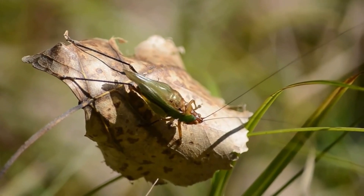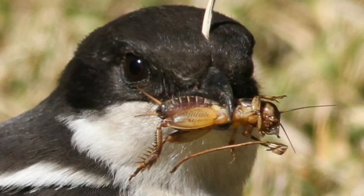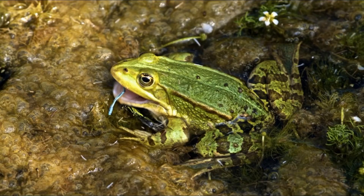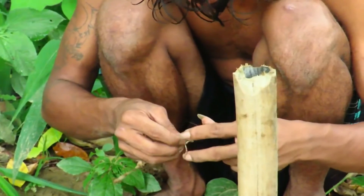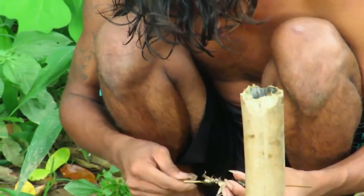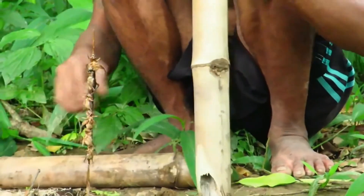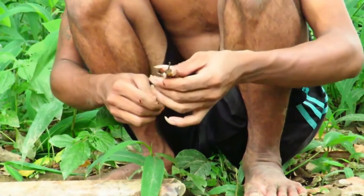The natural enemies of the cricket are birds, mice, bats, frogs, snakes, spiders, lizards, but mostly humans. A United Nations report informed that in the future the insects could save humans from hunger, especially in the underdeveloped countries. Crickets are considered edible insects and can be a good source of protein, according to the UN.